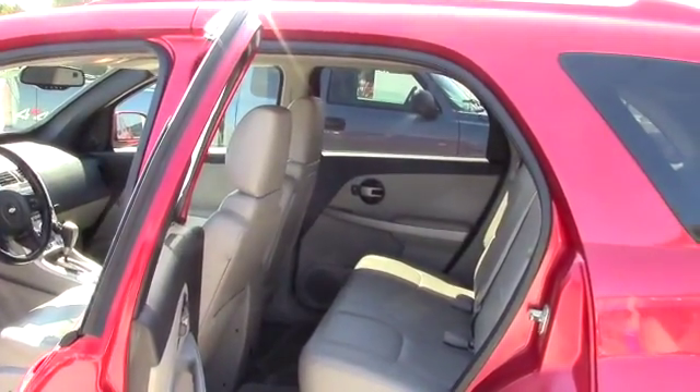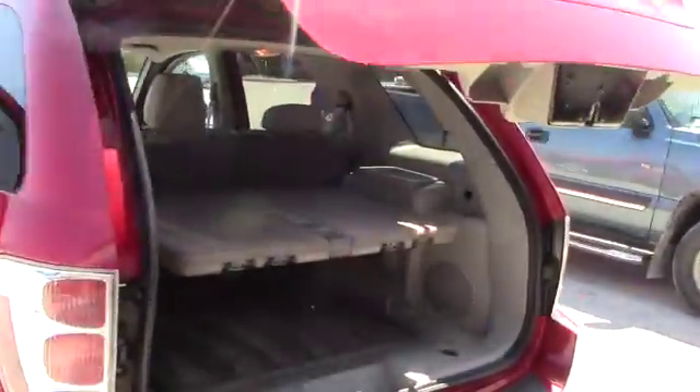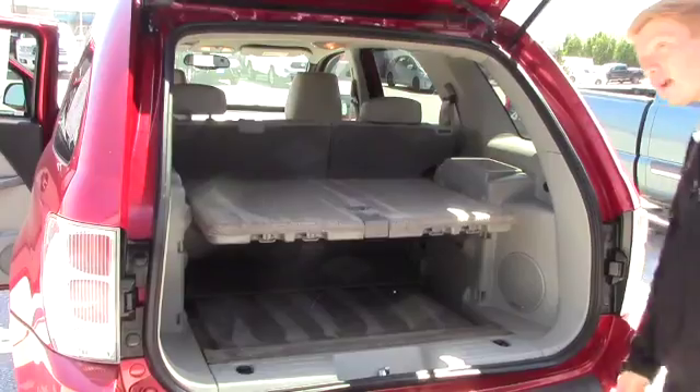Plenty of room in the back. I'll lift up the tailgate just so you can get an idea of how much cargo space you have in it. All the seats do fold down flat. You do have this extra cover to separate any goods you may want to protect in the back of your vehicle.